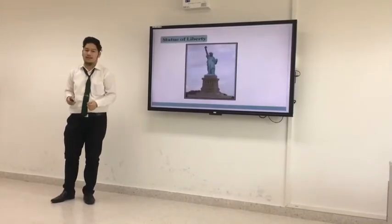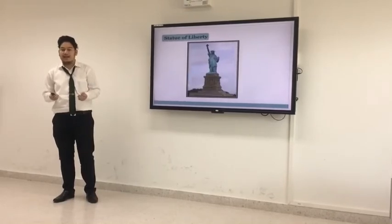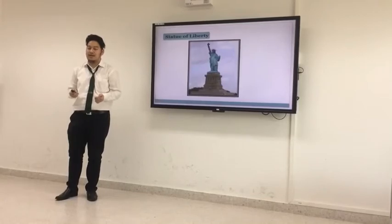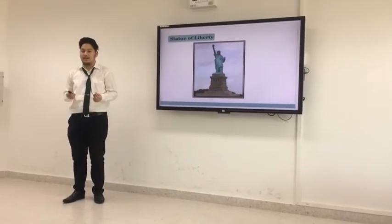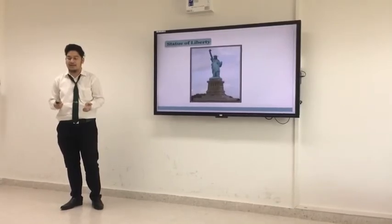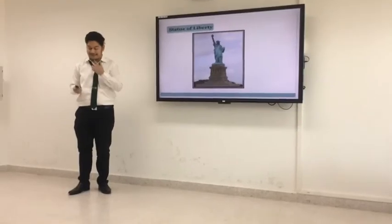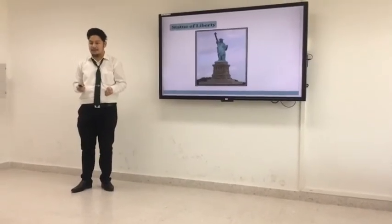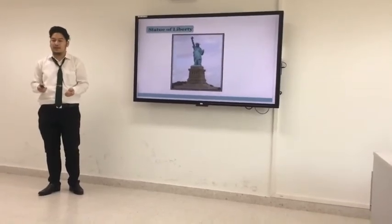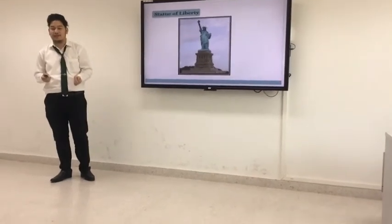First, the Statue of Liberty, or the Lady of Liberty, is a neoclassic sculpture located in Liberty Island on New York City Harbor in New York City. It is a cobweb statue that was given by French people to the American people in 1882.